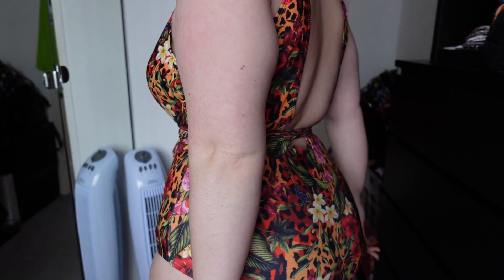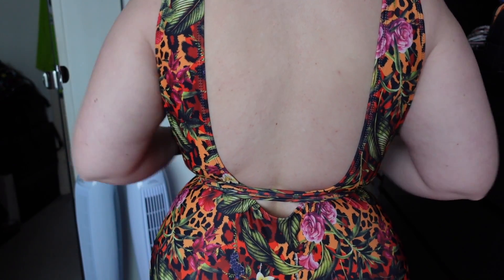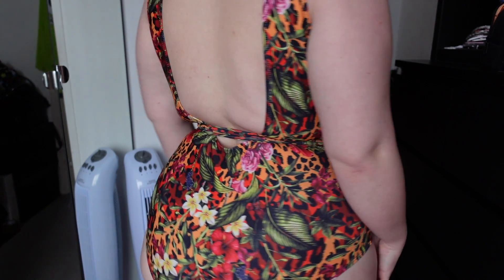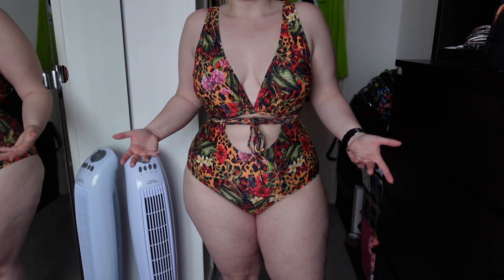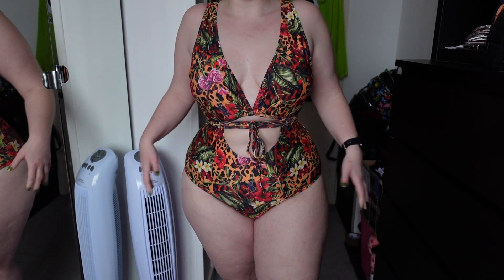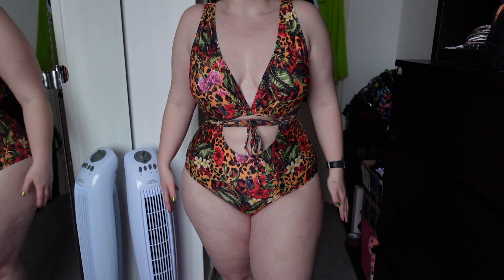This swimsuit is full coverage — it really covers the cheeks. There's a very open back with a string that wraps around. What I absolutely love about this one — I think because I sized up — is that it doesn't dig in anywhere. It sits on my skin really nicely, doesn't feel tight, and doesn't pinch any of my fats. It just sits on my body really nicely, which is so rare for me to find in a swimsuit.